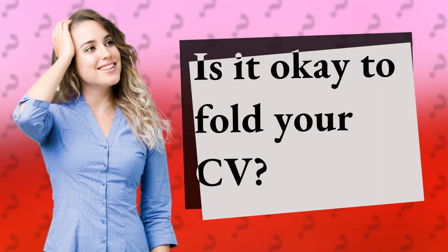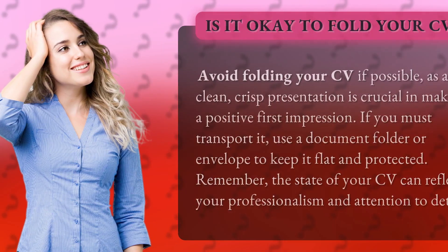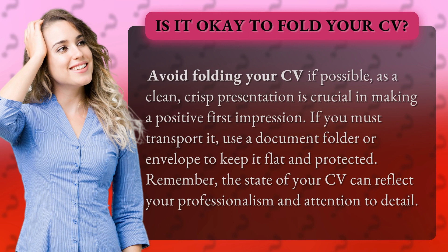Is it okay to fold your CV? Avoid folding your CV if possible, as a clean, crisp presentation is crucial in making a positive first impression. If you must transport it, use a document folder or envelope to keep it flat and protected.